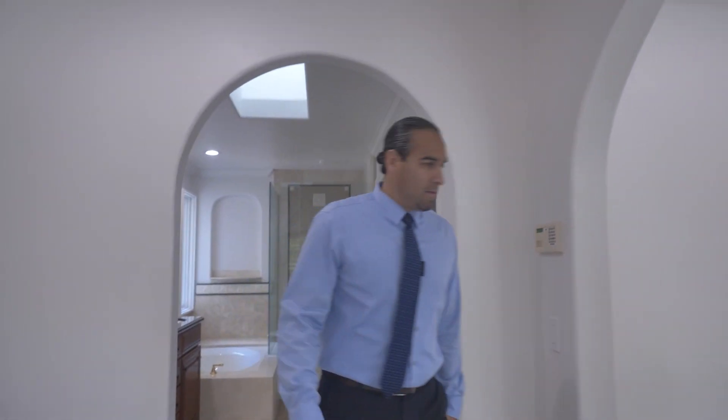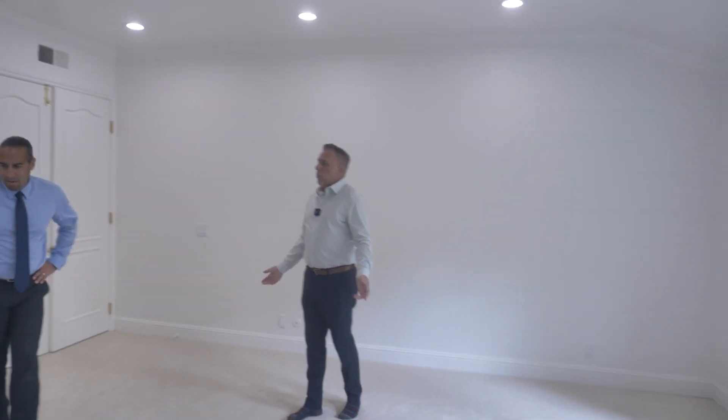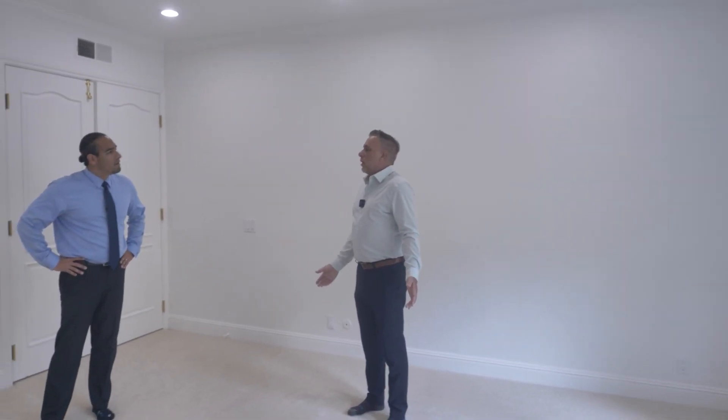Someone can come along later and add LVP throughout this whole master bedroom, but a lot of people really like carpet in the bedroom because it's cozier — especially in the morning.